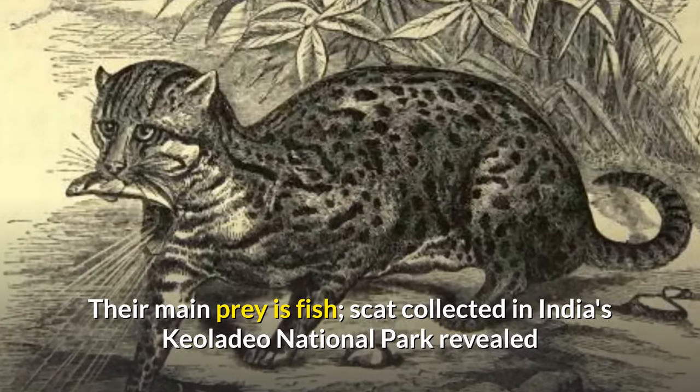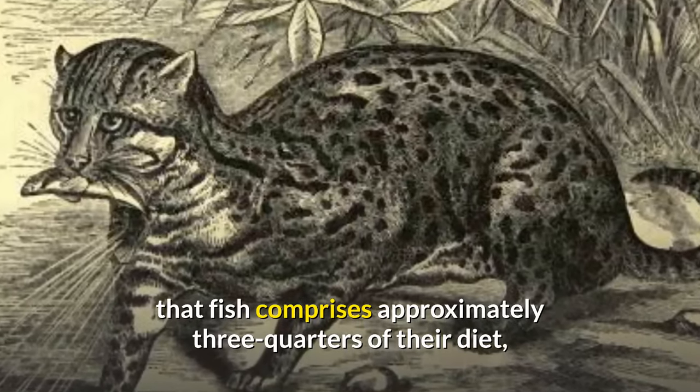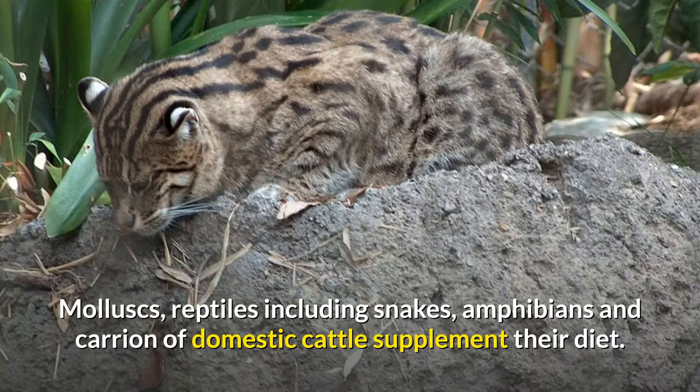Scat collected in India's Keoladeo National Park revealed that fish comprises approximately three-quarters of their diet, with the remainder consisting of birds, insects, and small rodents. Molluscs, reptiles including snakes, amphibians and carrion of domestic cattle supplement their diet.